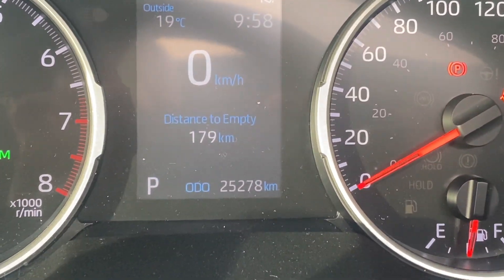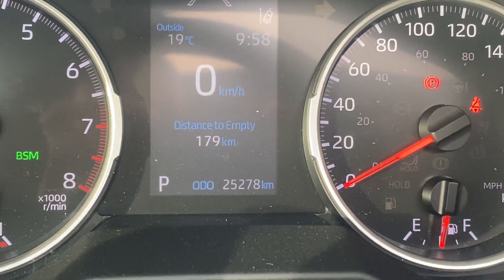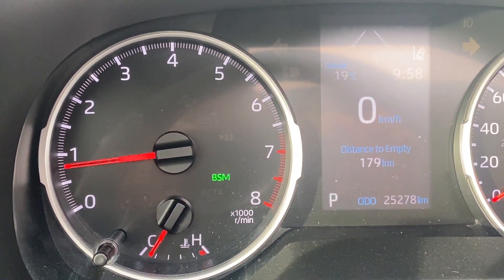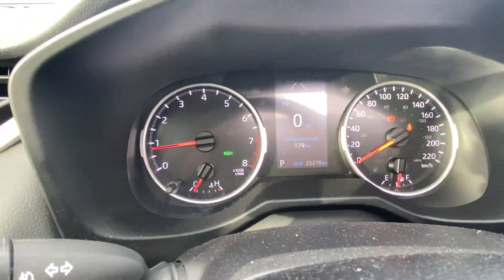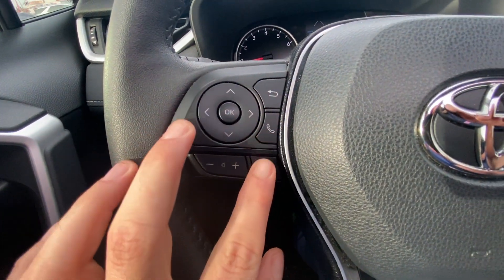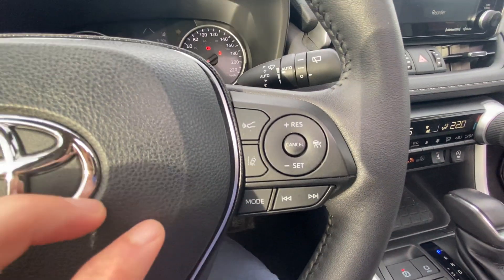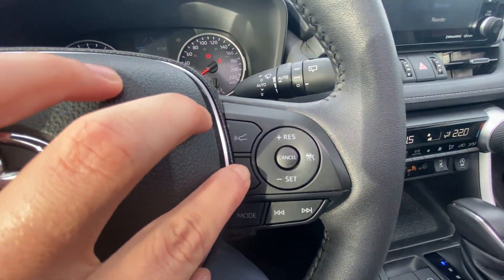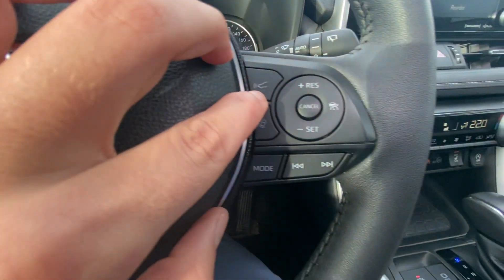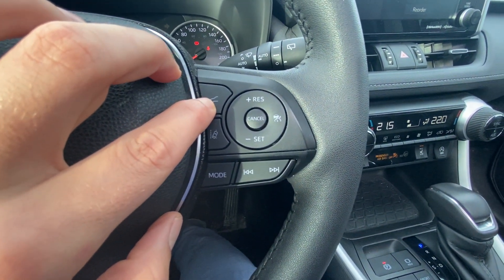Mileage-wise, we are sitting at 25,278 kilometers. The vehicle comes equipped with the blind spot monitoring system, hands-free phone calling with voice recognition and voice command, along with Toyota Safety Sense features including lane trace with steering assist and dynamic radar cruise control.